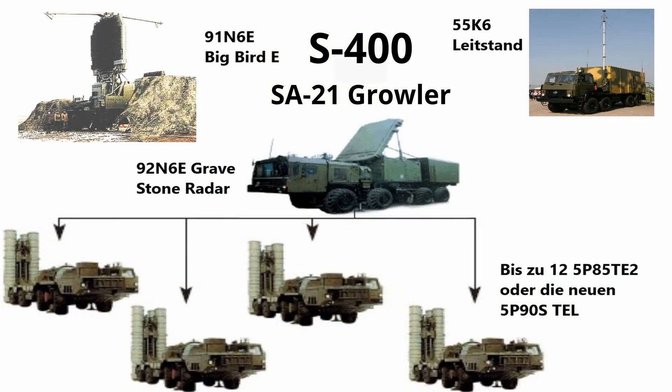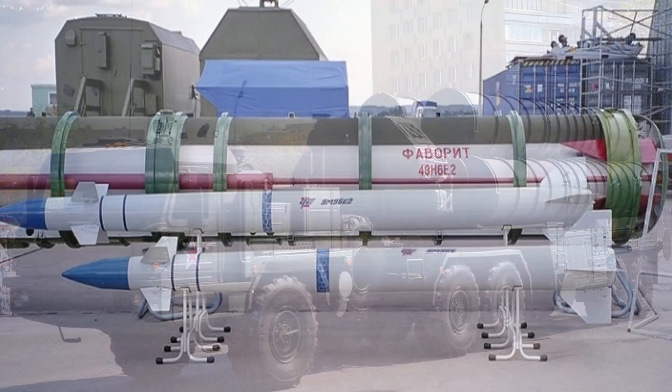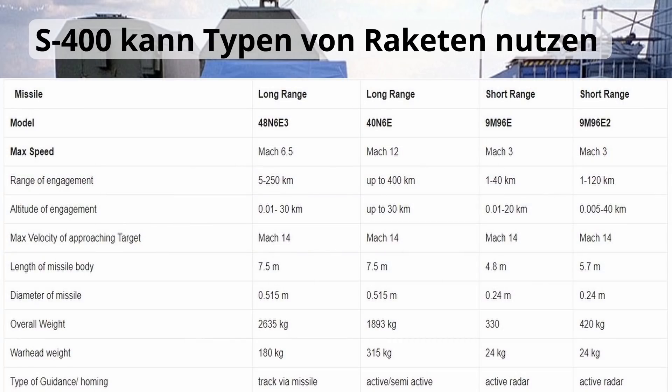Jetzt haben wir noch den S-400. Das S-400 Triumph-System, NATO-Codename SA-21 Growler, ist die vierte Generation russischer Langstreckenflugabwehrraketen – im Endeffekt immer das Gleiche, nur besser. Vergleichbar ist es mit dem amerikanischen Patriot PAC-3-System. Die Entwicklung begann 1993, aber Budgetbeschränkungen und der Zusammenbruch der Sowjetunion führten zu massiven Verzögerungen und zur Entscheidung, kein ganz neues System zu entwerfen. Aus den alten Komponenten der S-300er-Reihe wurde das S-400-System zusammengebaut – man nahm das Beste heraus und verbesserte es weiter.